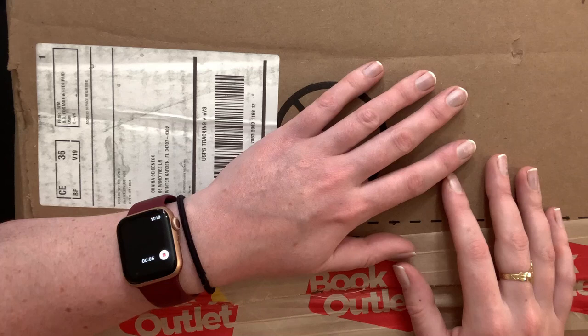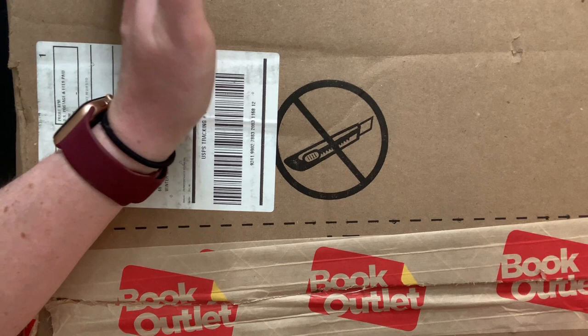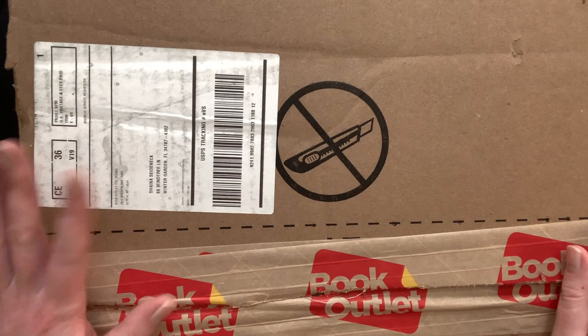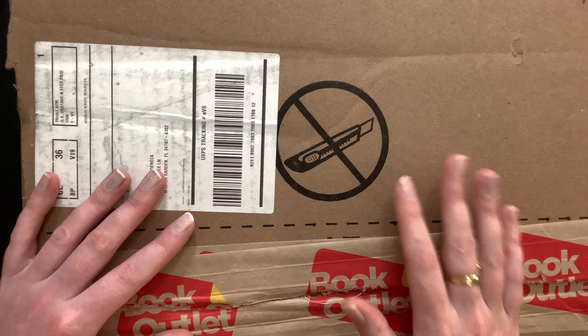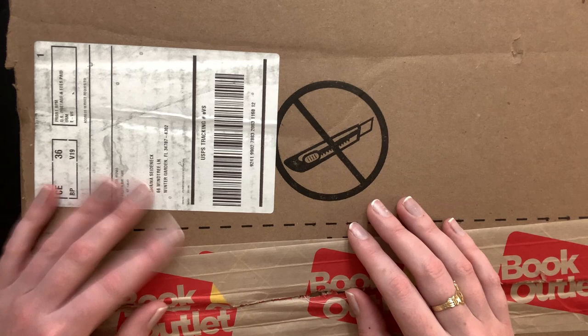Hello everybody, welcome back to the channel. Shaina here and today I have for you guys a humongous book outlet haul. You guys can't even see the whole box — it came in a pretty big box. The haul is not only coloring books but reading books, so I'm gonna start with the coloring books and we'll do full flip-throughs, and then I'll go to the reading books. If you're just here for the coloring you can leave once those are done.